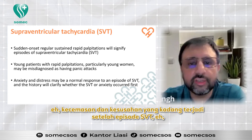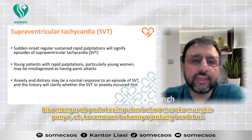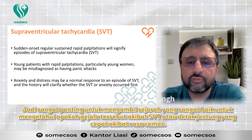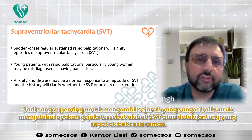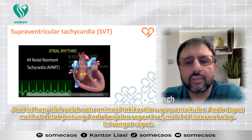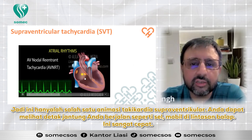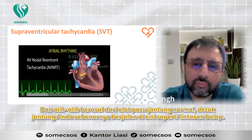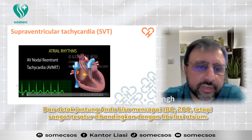Anxiety and distress that sometimes occurs after an episode of SVT can lead to the conclusion that the patient has anxiety rather than palpitation. So it is very important to take a thorough history to find out whether these symptoms are a result of SVT or whether the fast heartbeat is the result of anxiety. In the animation of supraventricular tachycardia, you can see the heartbeat running like a car in a racing track — very fast, coming not from the normal pacemaker but circling rapidly, reaching 180 to 200 beats per minute, yet very regular compared to atrial fibrillation.